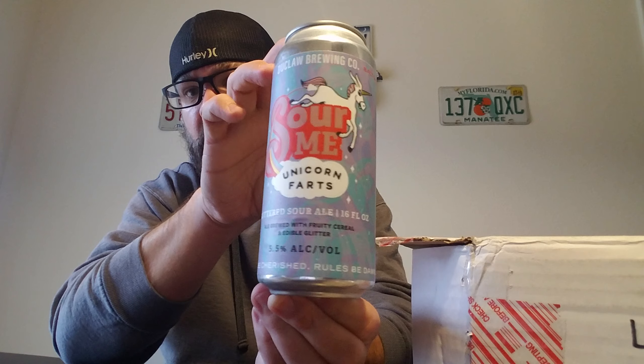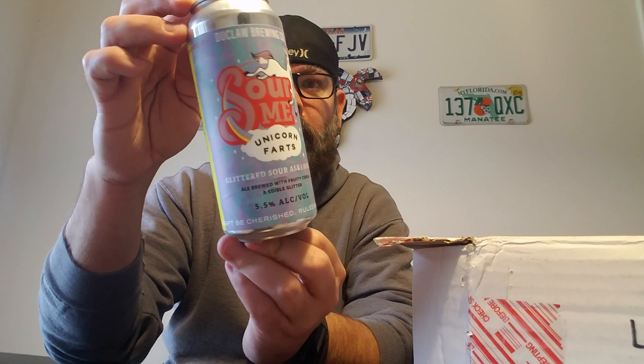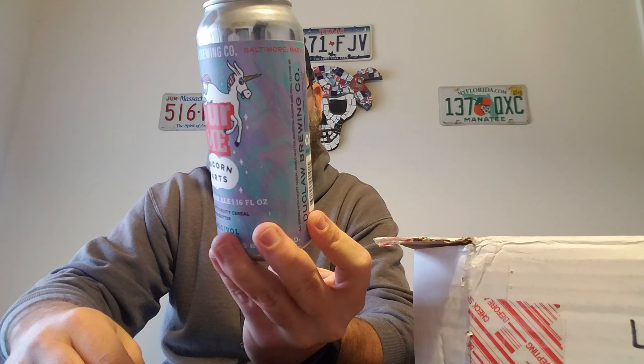He sent me two of them, so we'll start off with the first one that rolls out here. Here we have something that I've been wanting to try for a little while ever since I saw it. It is Sour Me Unicorn Farts at Dewclaw Brewing Company out of Baltimore, Maryland. Clocks in at a sweet 5.5 ABV. This pony up for a taste of this glittered sour ale brewed with a trio of fruit, fruity cereal, and a swirl of edible glitter.